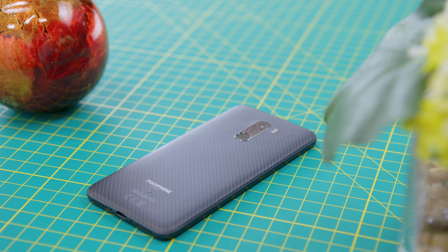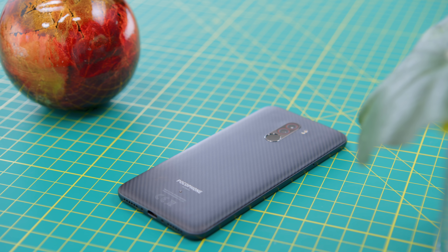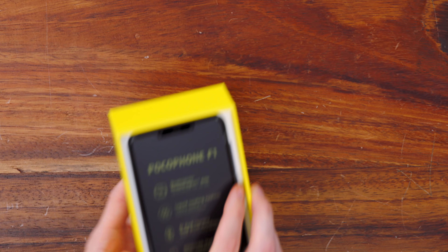So inside, not only are you going to be getting a giant battery, but you're also getting a full flagship-grade Snapdragon 845 processor in a $300 phone. Pop open the box, and what we're going to find is a whole lot of yellow, but we also have the Pocophone F1 itself.